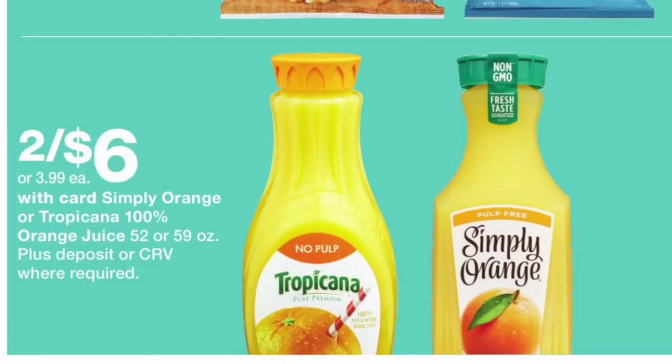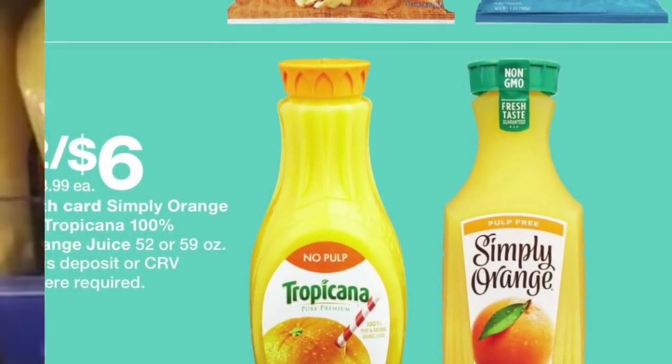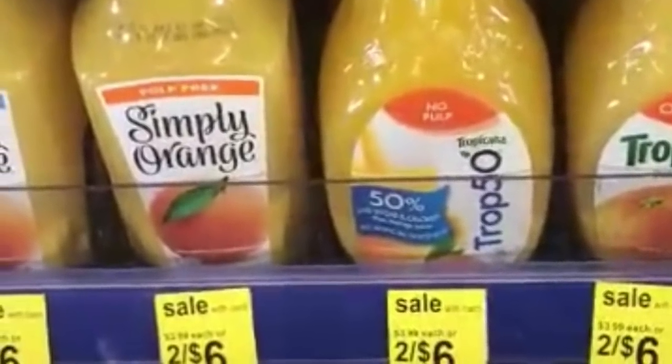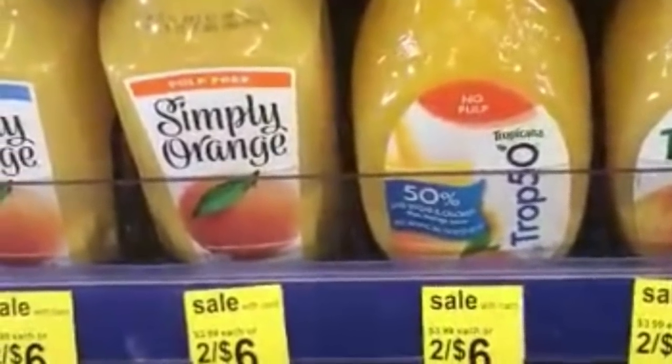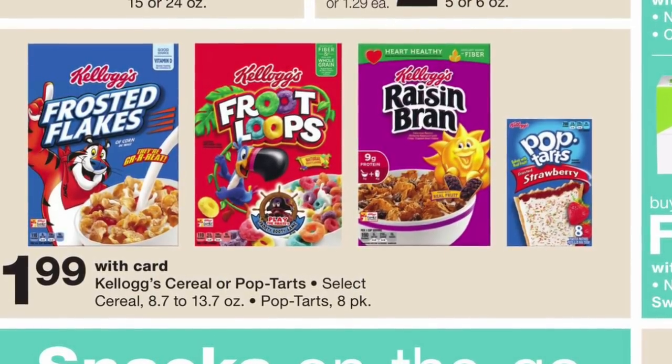The next deal is going to be on the Tropicana and Simply Orange juices. They are priced at two for six dollars. For this one, you have to get both of them in order to get the store discount — otherwise you could be paying $3.99 each.